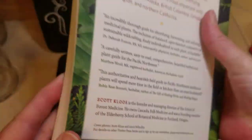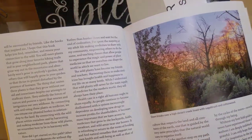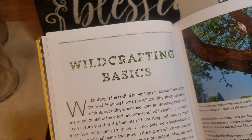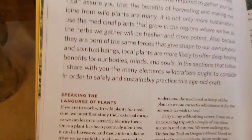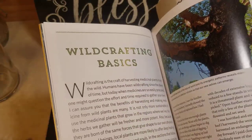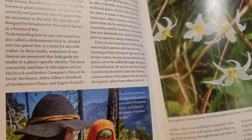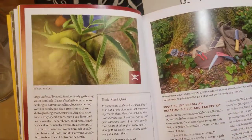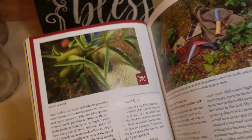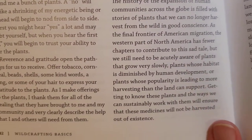I did not pay that much for it on Amazon. What I really liked is it's very specific to the area where I live, and it gives a whole lot of information. It talks about wildcrafting, but it talks very pagan-like and talks about the energetic patterns of plants.